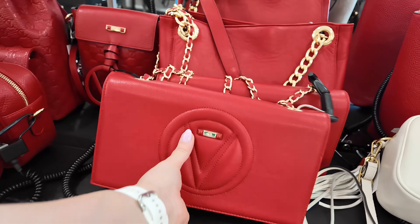$429.99, original $1,095. And there you have Mario Valentino. Everything is original here at Saks Off Fifth, you got the little dust bag in there. Has a lot of space.